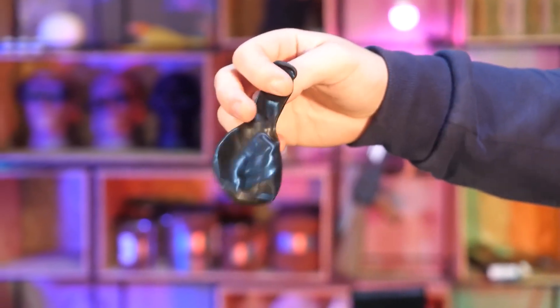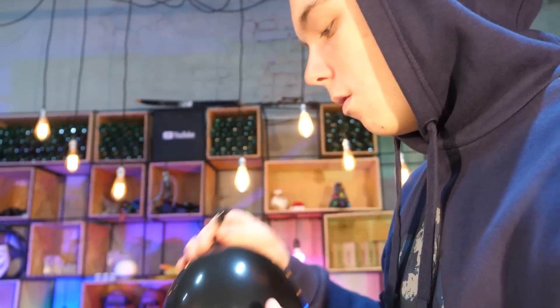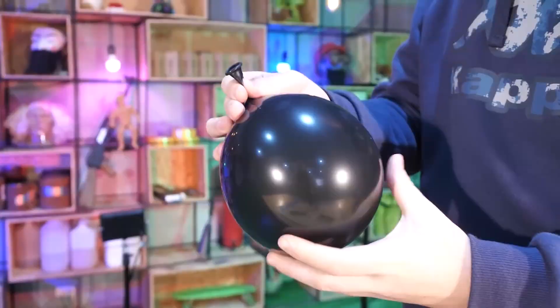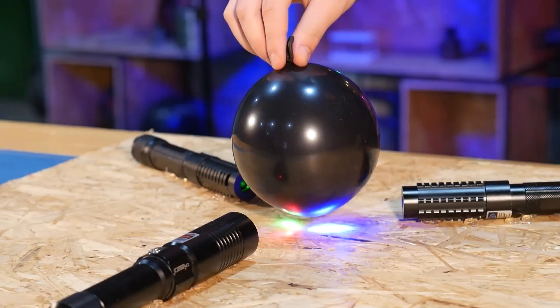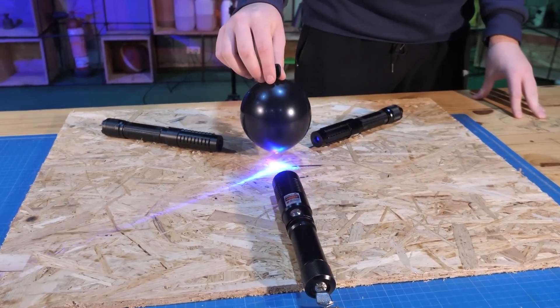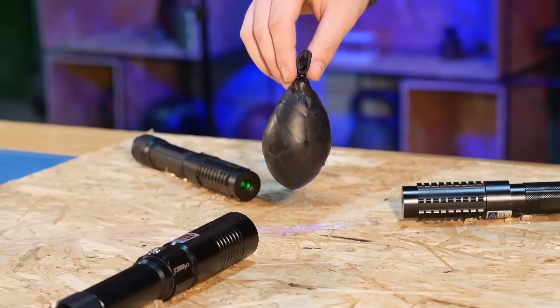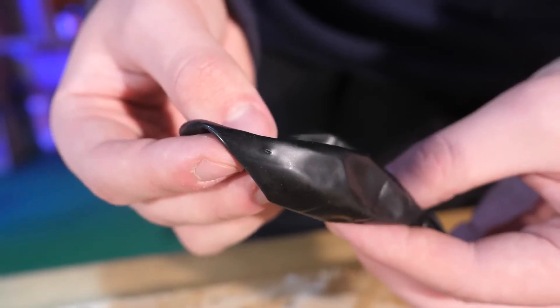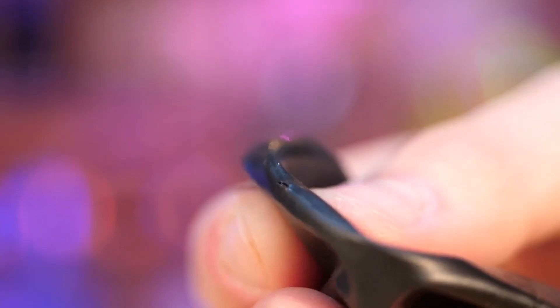The next object is black — it's a balloon. We blow it up to the size of a coconut and drop it at the intersection of the three beams. Immediately, the blue laser burns a hole and the balloon begins to deflate. The result is quite expected, but we're interested in a slightly different point.